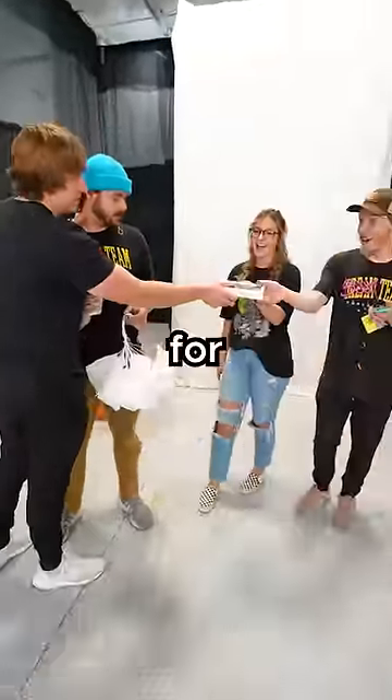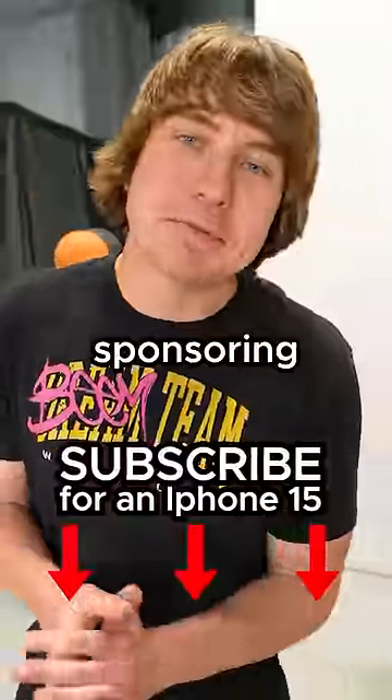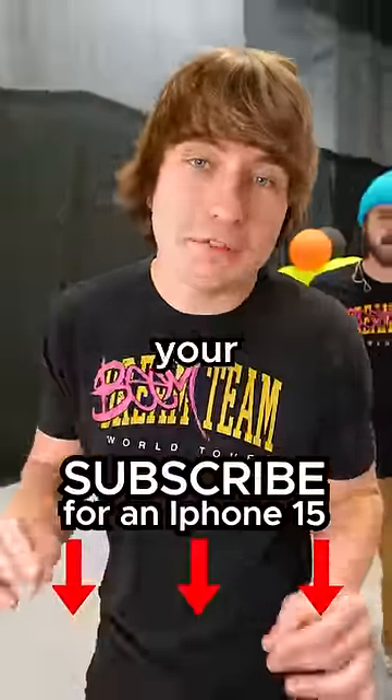I have two new iPhone 15s for you guys! No, no, no — I won! Shout out to Anker for sponsoring this video. Make sure you check them out for all of your charging needs.